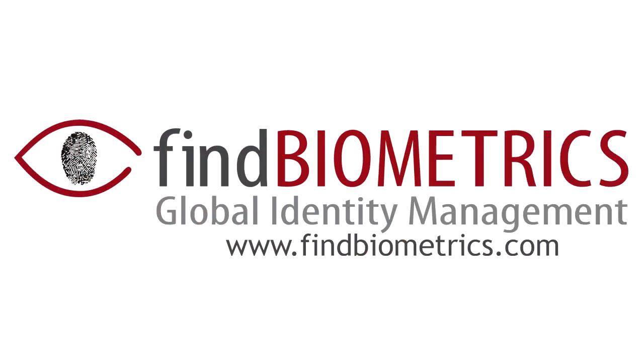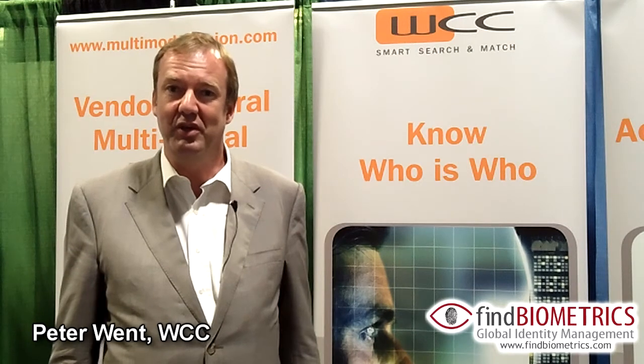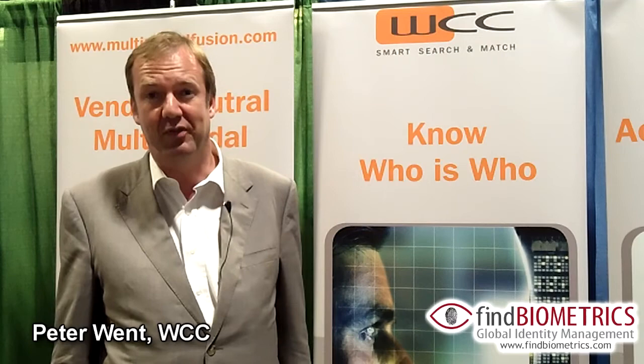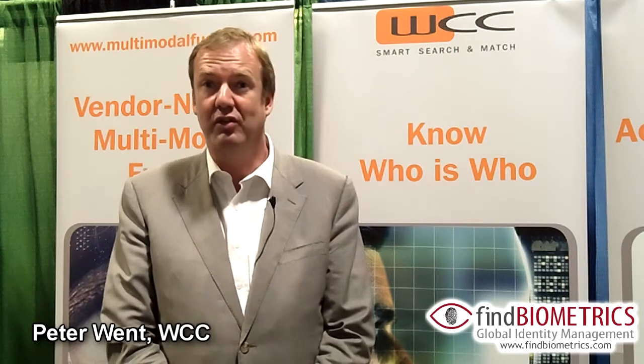Find Biometrics Global Identity Management. Hello, my name is Peter Wendt. I'm the representative of WCC Smart Search and Match. We're a software company developing identity matching software and we're here at BCC in Tampa, Florida to present what we're doing here to the selected audience and to the industry that is present here.